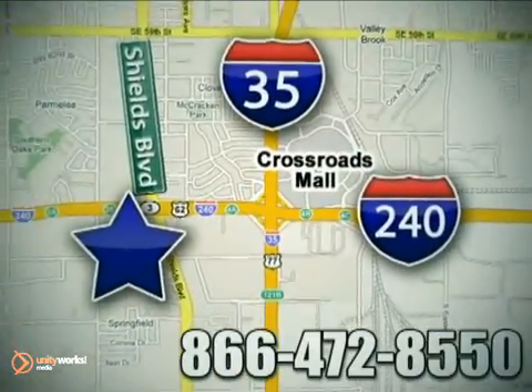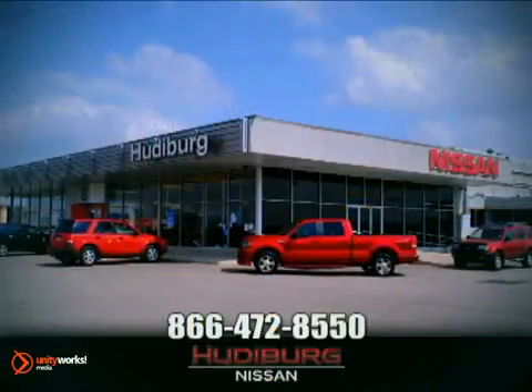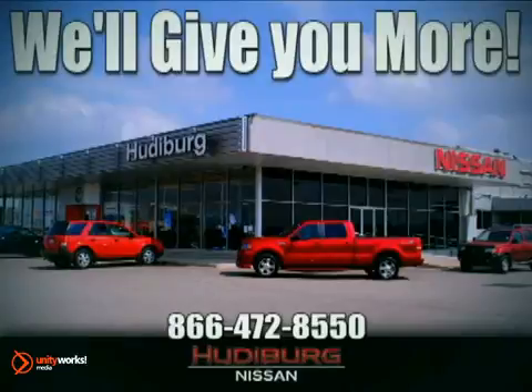We are conveniently located one block west of I-35 on I-240 at Shields in Oklahoma City. Remember, you can count on Hewdeburg. We'll give you more!